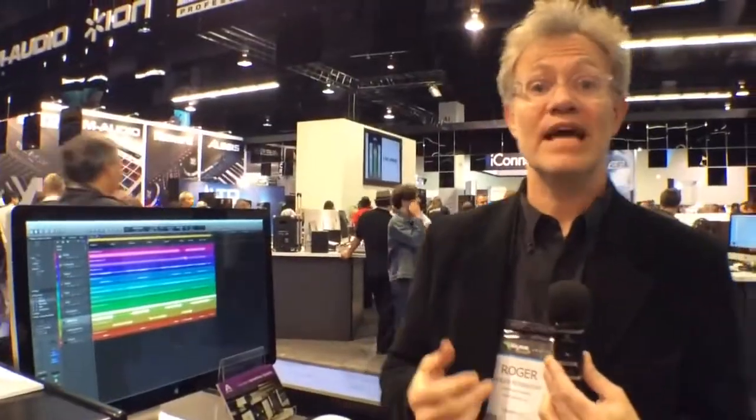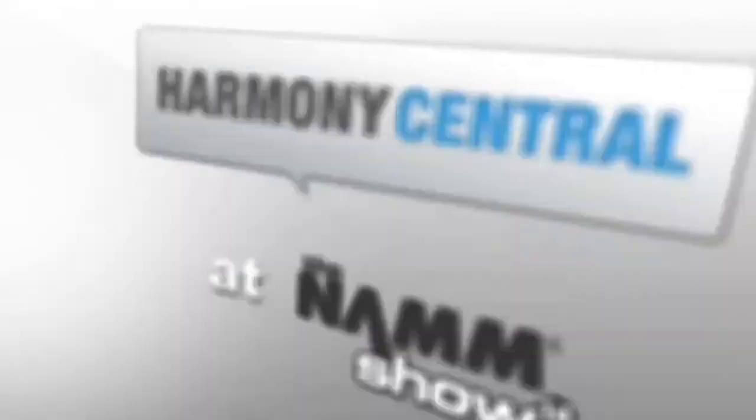This system has been available for a few months now. The big announcement here at the NAMM show is that our Thunderbridge is now $495, so it is truly the most cost-effective way to get the best connection with incredibly low latency from Symphony IO to your new Mac Pro or any Thunderbolt-equipped Macintosh. Thank you for watching.